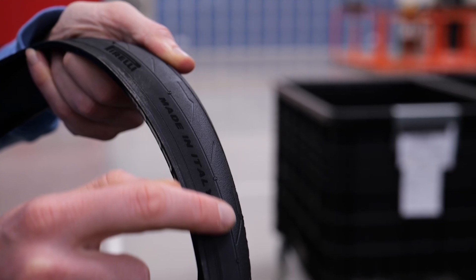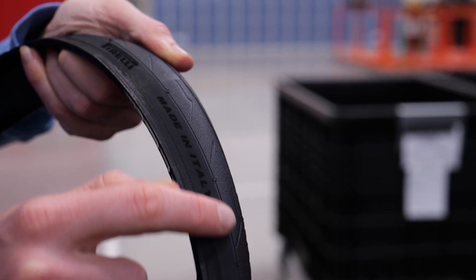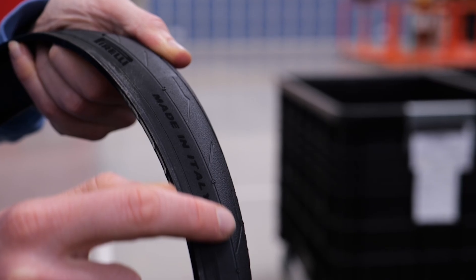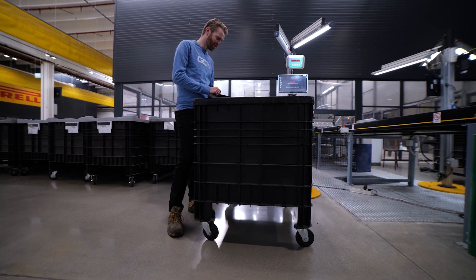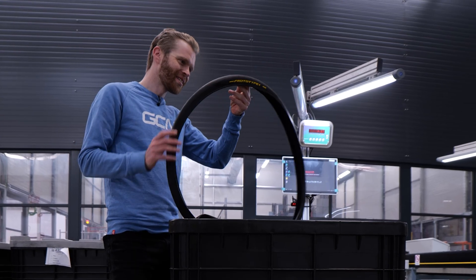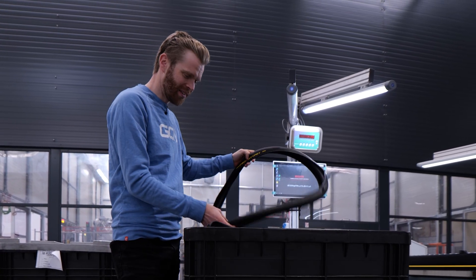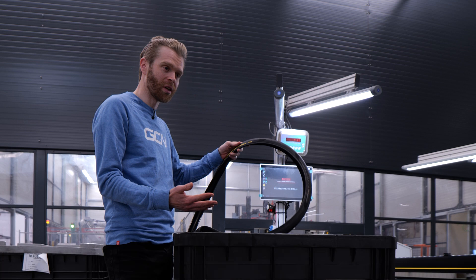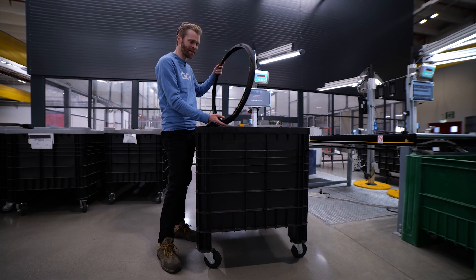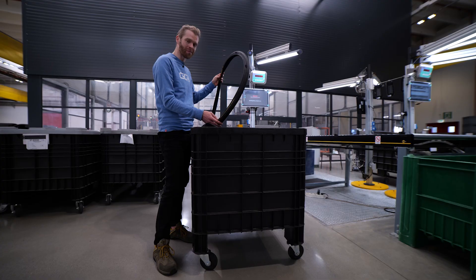By the way, operators aren't normally allowed to handle tires with bare hands, but I was allowed for the purposes of this video. I've just found this bin — look what it's got in it: Prototype. Apparently these are some top secret prototype tires that are being used by Lidl-Trek right now. Although they haven't told me any of the details, there's something coming.